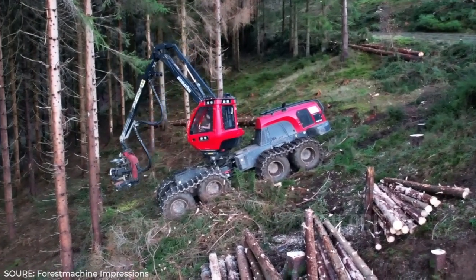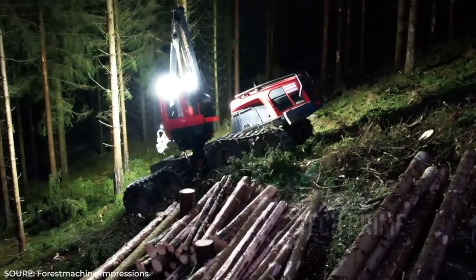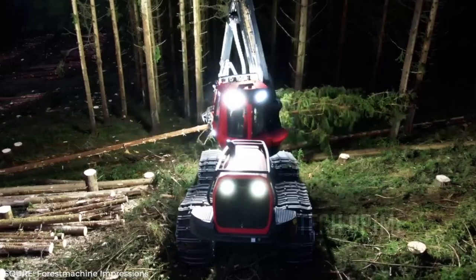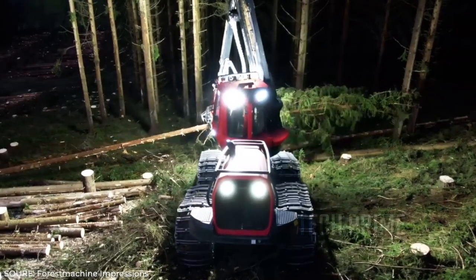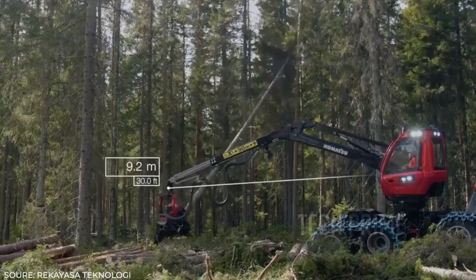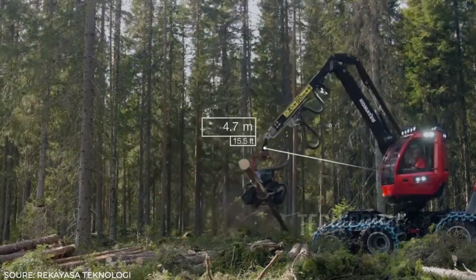With its super strong and durable hydraulic arm, the Komatsu 931 XC is claimed to be capable of cutting hundreds of trees in a matter of hours. Especially at night, this machine has its own directional lights allowing work to be done after sunset. An interesting feature is its tank-like wheels, enabling it to traverse various terrains including muddy areas and mountains, making it highly efficient.